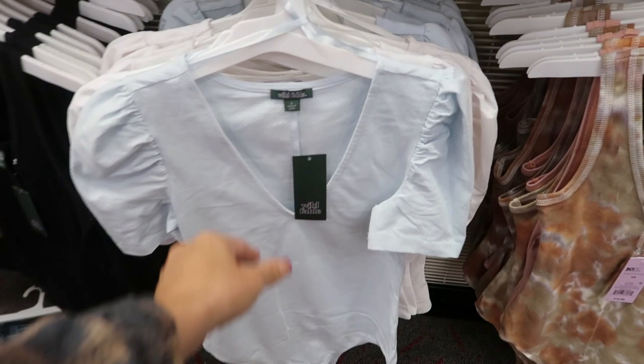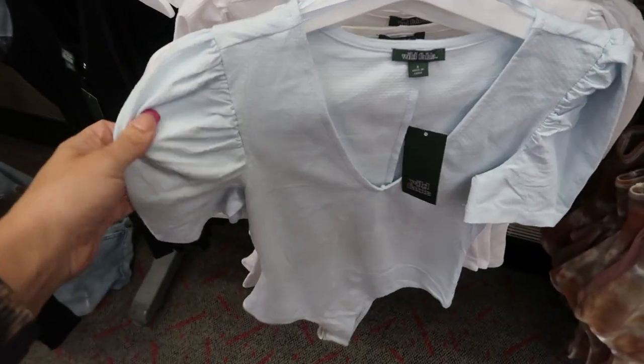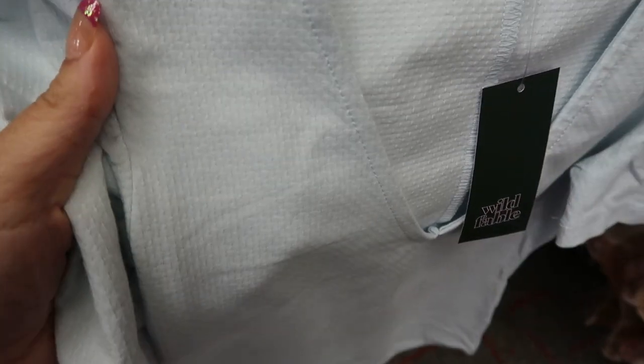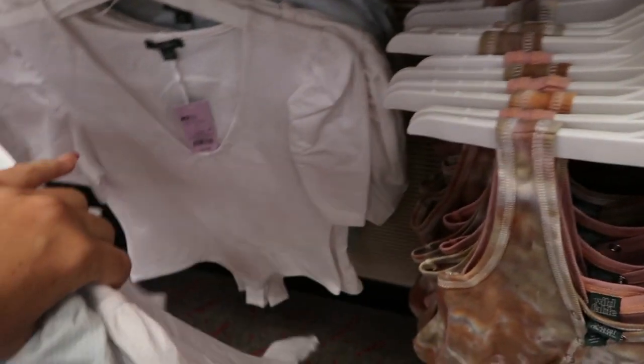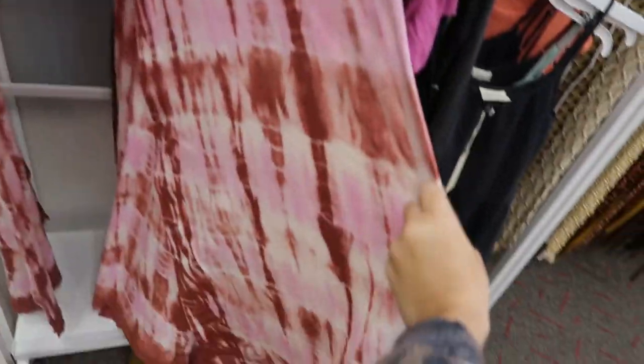These bodysuits from Wild Fable also look new — they're $15, with some detailing on the shoulder. This is what the material looks like. They come in baby blue and white.